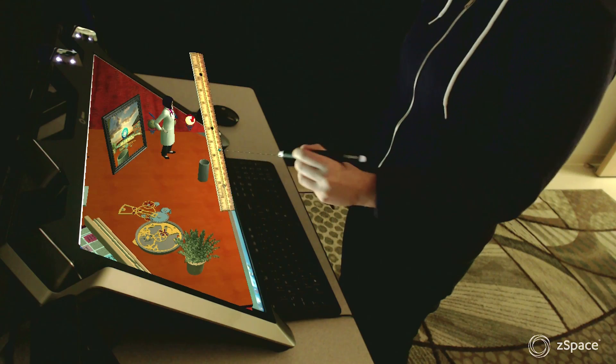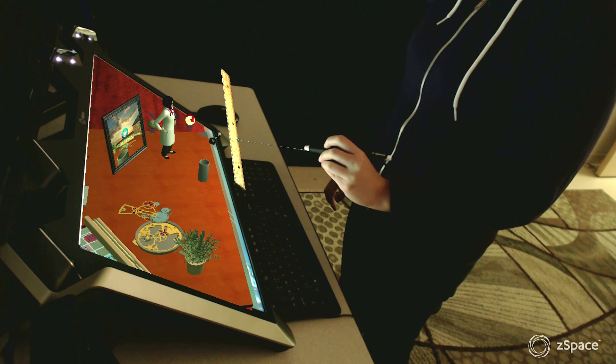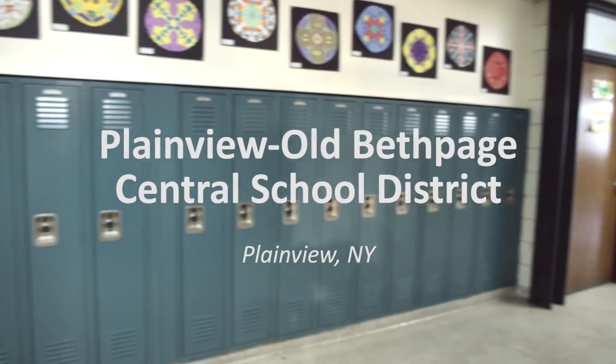ZSpace was so great because we've worked with computers and we've seen movies in 3D, but we've never gotten to really interact in 3D. So it's the first time you can really — you're almost a part of the actual machine.